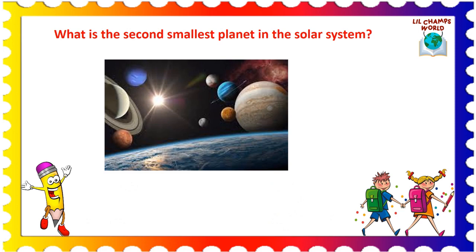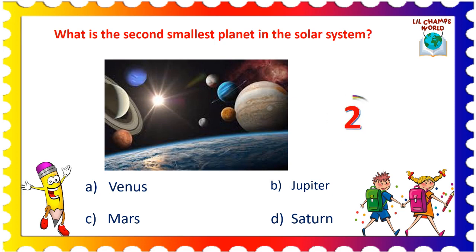Next question is: what is the second smallest planet in the solar system? Options are: A. Venus, B. Jupiter, C. Mars, and D. Saturn. The correct answer is option C. Mars.